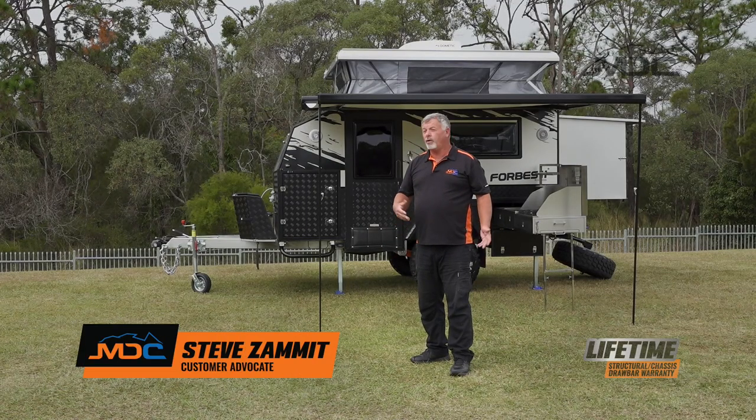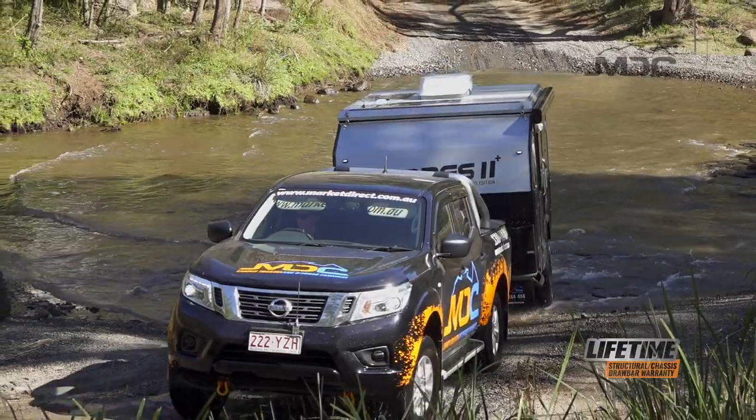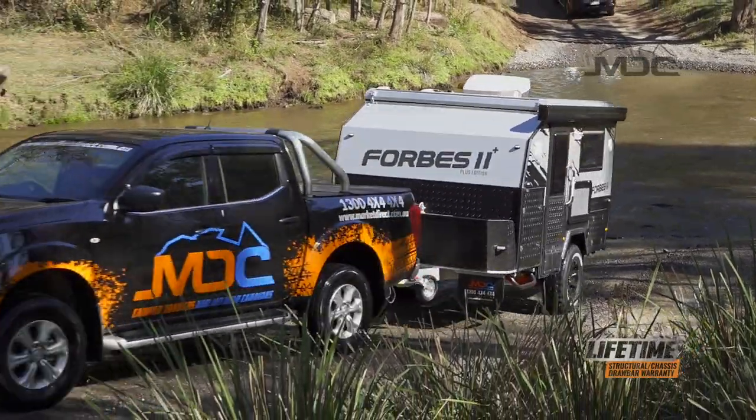If you're a small family of three, or perhaps you only have a medium-sized four-wheel drive, yet you want an off-road caravan that will go anywhere, well perhaps you should have a look at the Forbes 11 Plus. Like all the Forbes, there's something extra. Come and have a closer look at the Forbes 11 Plus.